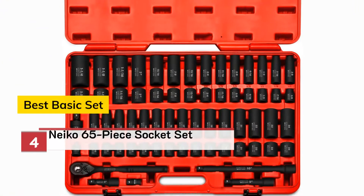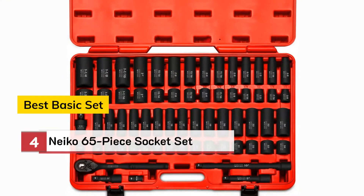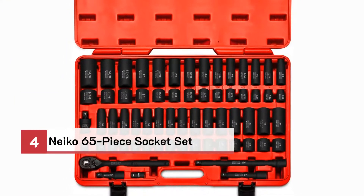Number 4: Best Basic Set — Nyko 65-piece socket set.